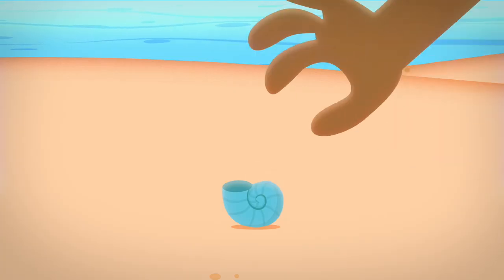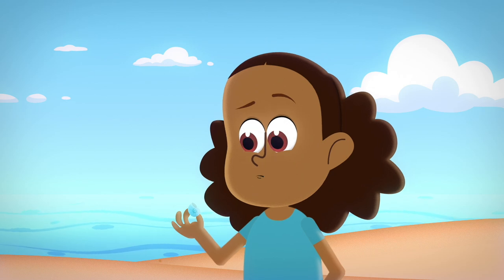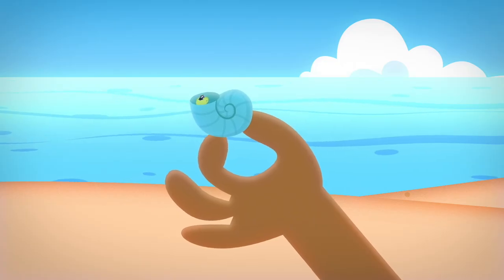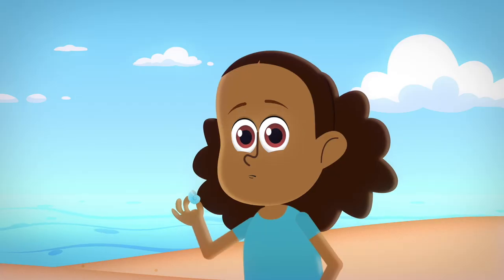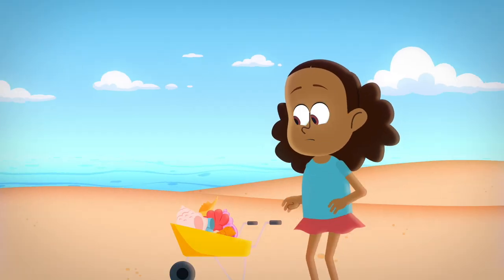And last but not least, those pretty seashells you see on the beach — they're more than just souvenirs! They're homes for tiny creatures and help balance our oceans! So let's admire their beauty, but let's leave them on the beach so they can keep doing their important jobs!